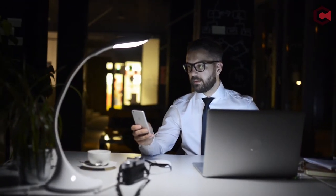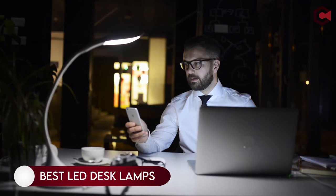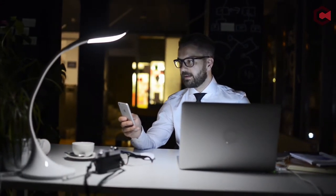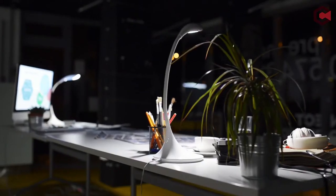Hi, what's up everyone. In this video, we are going to talk about the best LED desk lamps you can buy on Amazon. If you are new to this channel, please consider subscribing and pressing the bell icon.